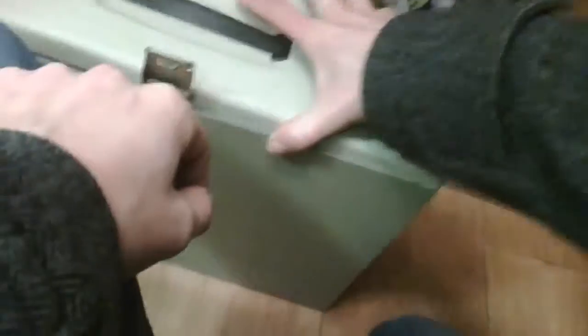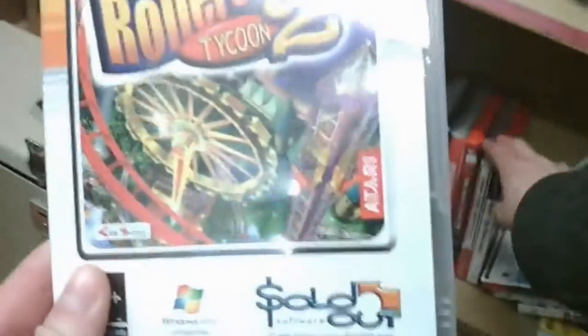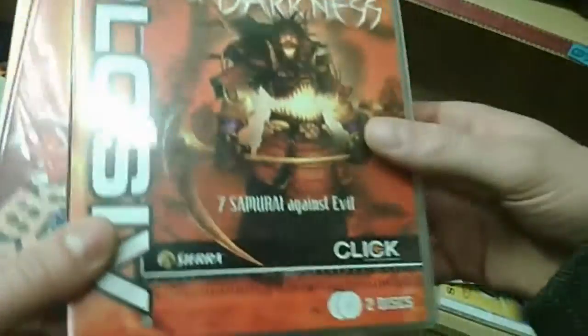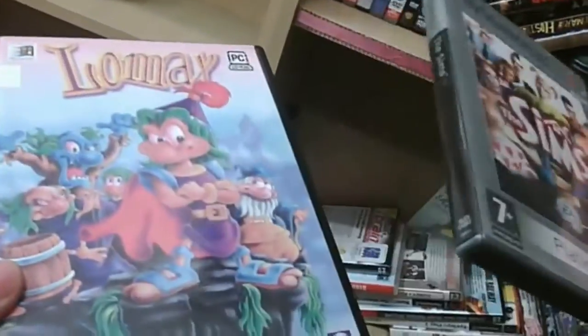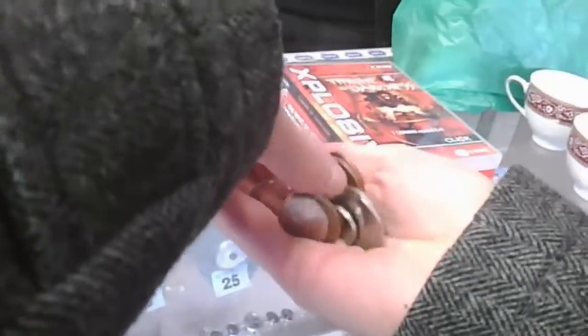Another charity shop was next, and I spied a few games in the corner. RollerCoaster Tycoon 2 — all these games were buy one get one free, and they were £1 each, so basically £1 for two, which isn't bad. We've got The Sims for PlayStation 2 — not interested in that — but Lomax for PC, yep, have a bit of that. I bought four from here costing £2, which was marvellous.